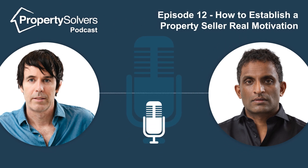Hello, this is Ruben from Property Solvers. Welcome to another podcast. I'm here with James. Today we're going to be talking about how to establish how motivated a property seller is, and we're going to be coming from the angle of most listeners who are looking at properties on the open market. We'll start from that angle and then look at what we do at Property Solvers and how that's different.